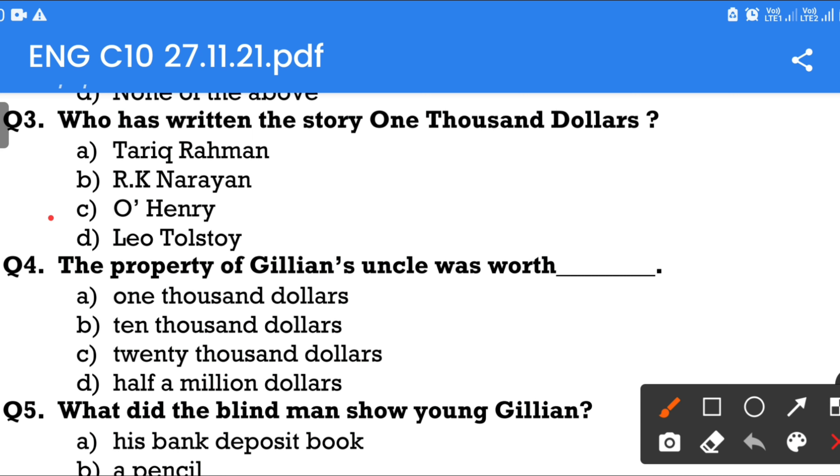Question number 4: The property of Gillian's uncle was worth — Option A: $1,000. Option B: $10,000. Option C: $20,000. Option D: Half a million dollars. The answer is half a million dollars.